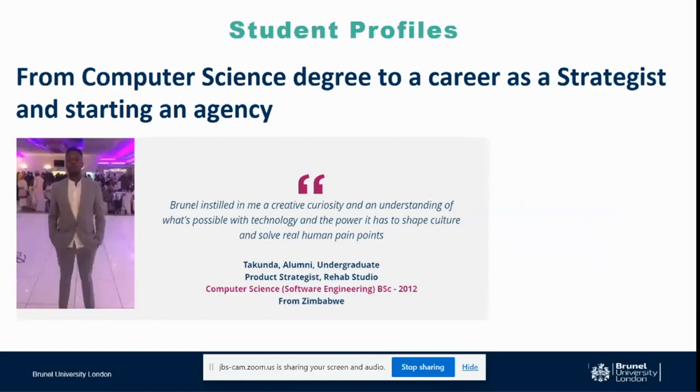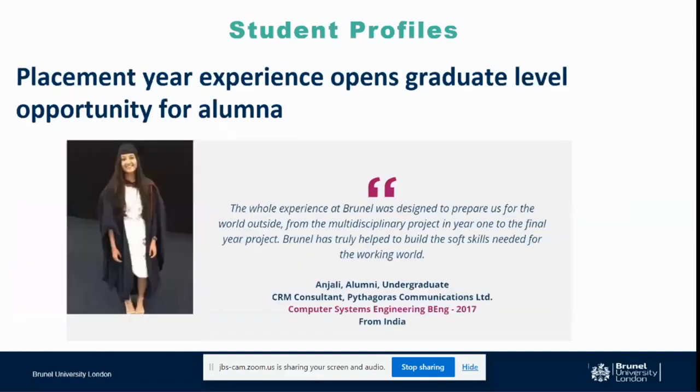We also have a student from Zimbabwe, Takunda, who did a computer science degree. When I say we support our students with their career goals, it's not only about putting you into a corporate job. Takunda wanted to start his own business — he never worked for anyone else — so he started his own business from the day he graduated, working as a product strategist for his own studio and providing services to all different clients. A lot of our students from all over the world have done work experience and placements during their degree, and when they finish they start at a slightly higher level, ahead of many of their peers in career development.